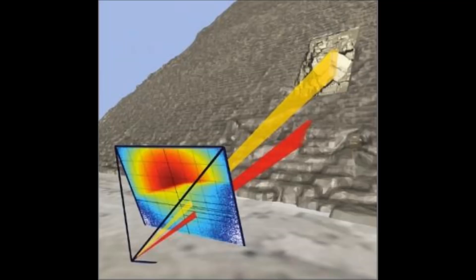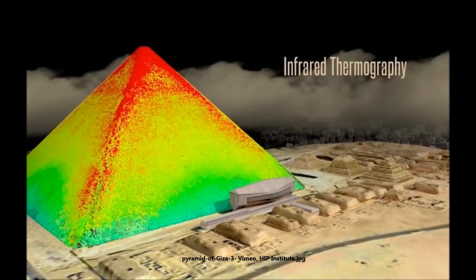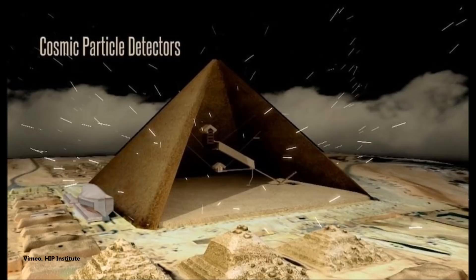The team of experts set up the ScanPyramid project. They used muons — tiny subatomic particles typically produced by cosmic rays smashing into atoms on Earth — and that's how they were able to see through the pyramid's huge stone blocks, some of which weigh 15 tons each. Dr. Zahi Hawass, the Egyptian antiquities head, has in the past been skeptical of the usefulness of conducting such scans. He recently clashed with British Egyptologists over their theory that a secret burial chamber was hidden behind the walls of Tutankhamun's tomb in the Valley of the Kings.